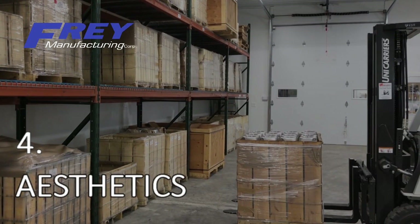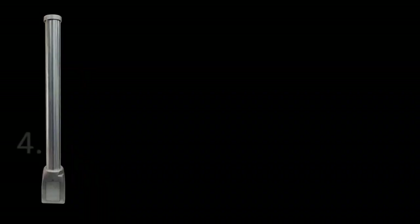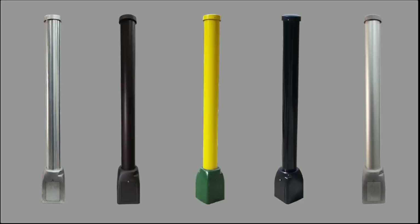These pedestals look sharp, and we can customize the colors to your city or project. Whether you specify an anodized or powder-coated color to protect from the elements, your intersection will have a more polished and dressed-up look.